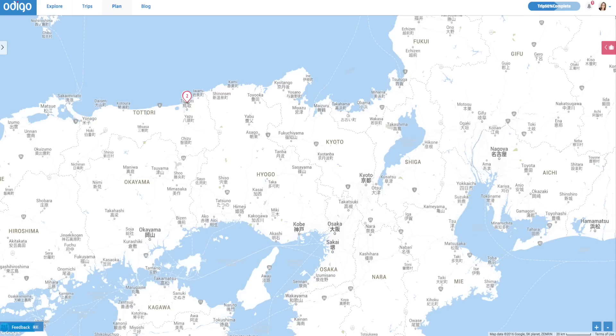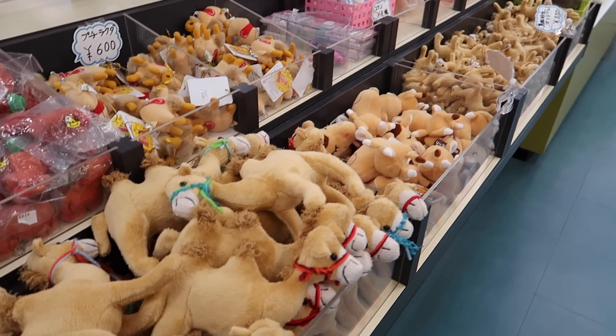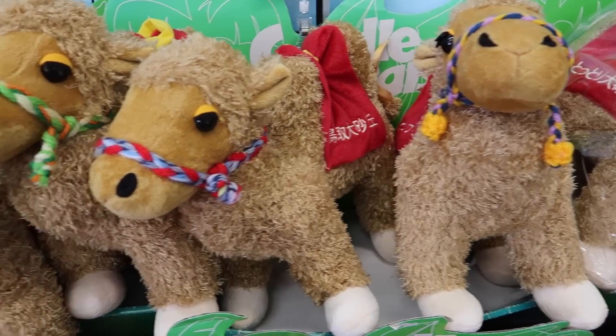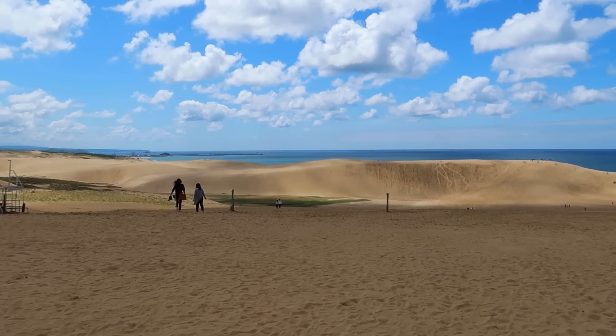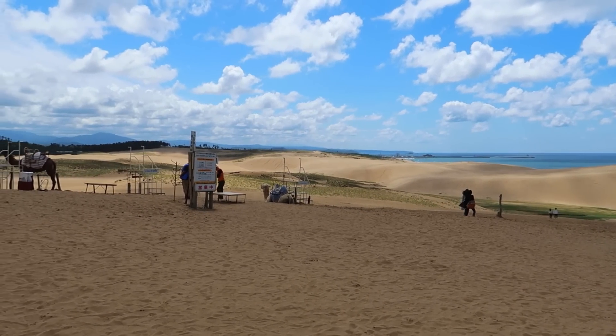Whoever thought that there would be a bunch of sand in the middle of the city here in Japan — well, that's where we're headed right now and we're going to ride a camel. There's a camel sign right there, so let's check it out. We are literally in the sand dunes right now. Whoever would have thought that there would be something like this in the middle of Japan here in Tottori Prefecture — insane. As you guys can see, there are camels everywhere here.